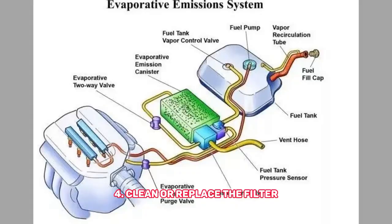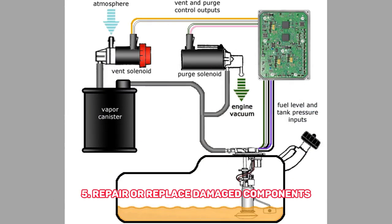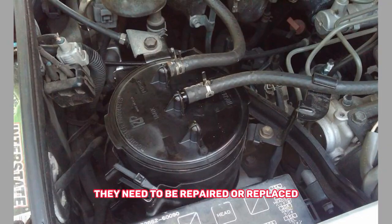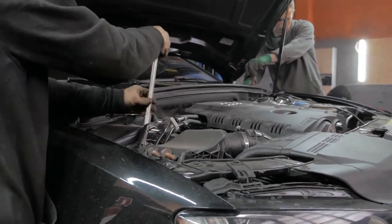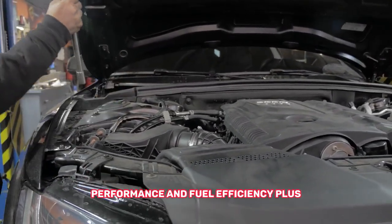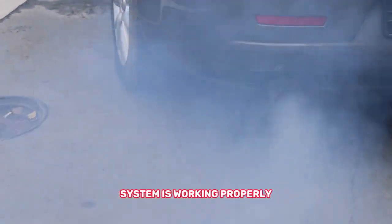Clean or replace the filter: if the filter is clogged or dirty, you can clean it or replace it. If there are any other damaged components in the EVAP system, they need to be repaired or replaced. It's important to get the EVAP canister fixed as soon as possible because it can affect your car's performance and fuel efficiency. Plus, it's better for the environment if your car's emission system is working properly.